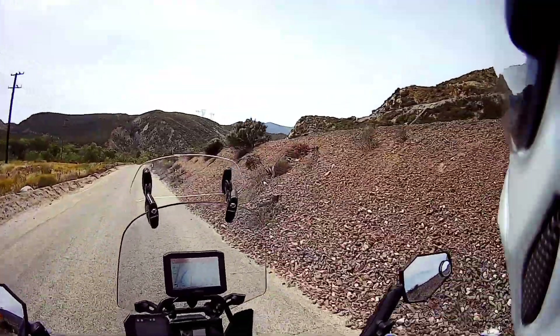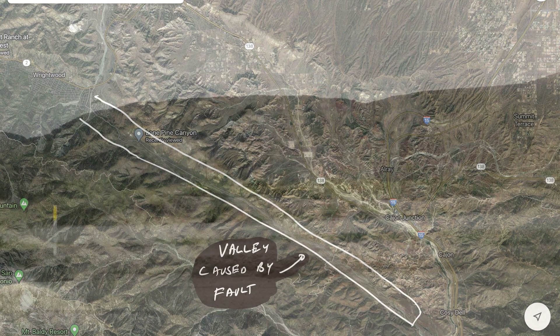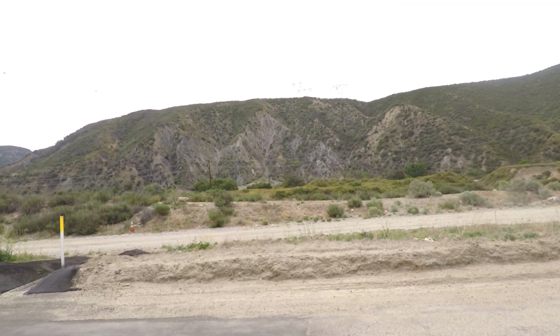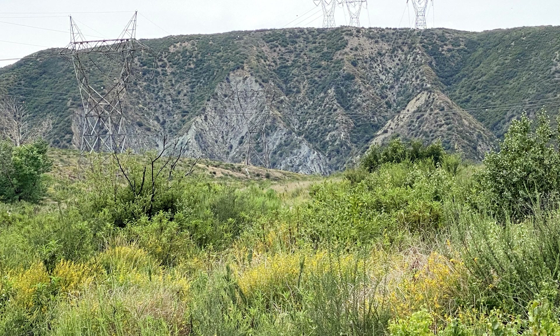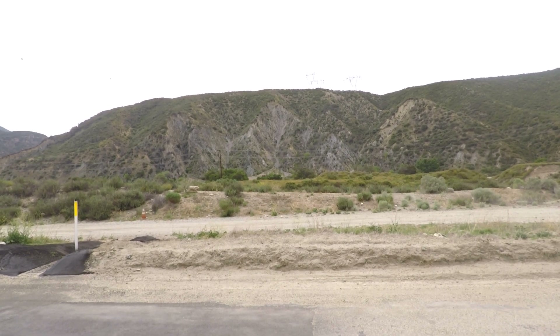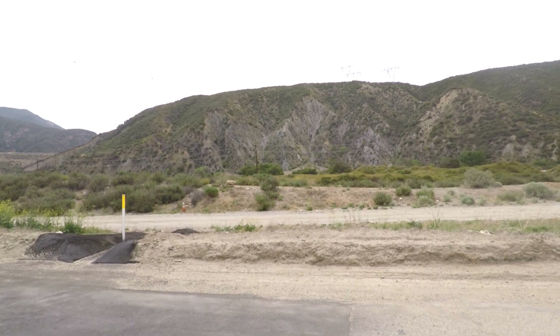This valley that we're coming up here on the right is actually created by the fault. The fault runs right down the middle of it. Right there there's a rock chain — the color of the rock changes and that's because of the San Andreas Fault. It's called the Blue Cut, and it's basically where the rock has been ground down by the action of the fault to a fine powder.